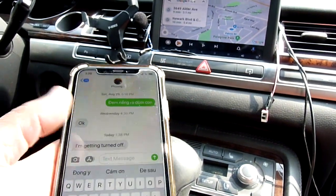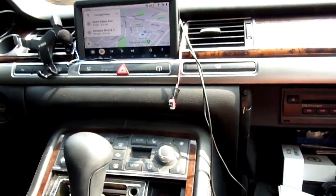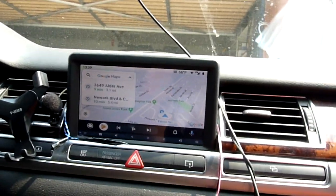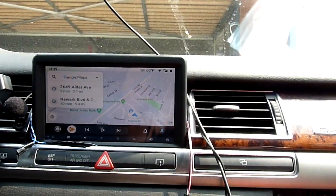All right, it's working. So with the F10 with the USB-C it's working, but for some reason she turned off the Google voice.